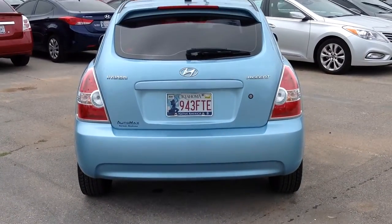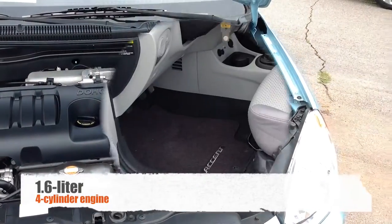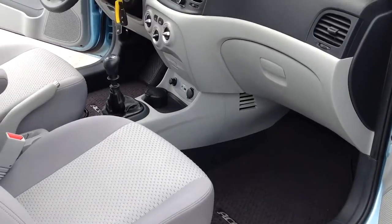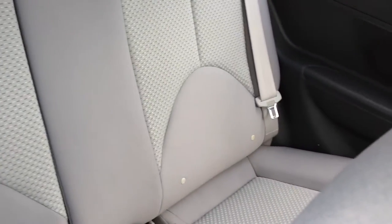It has a fuel-efficient 1.6-liter 4-cylinder engine connected to a 5-speed manual transmission and averages 34 miles per gallon on the highway. Other key features of this Hyundai Accent include a rear spoiler, bucket seats, tire pressure monitoring system, and front disc brakes.